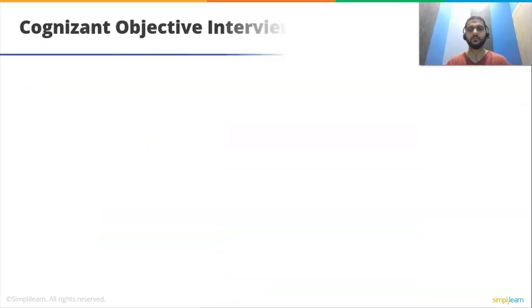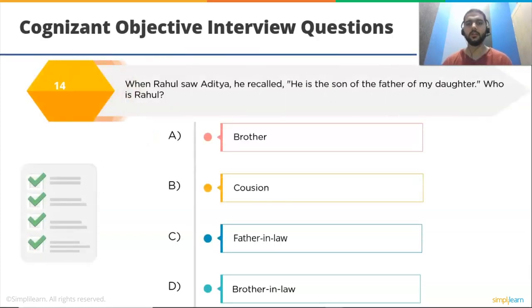Next question: when Rahul saw Aditya, he recalled, 'he is the son of the father of my daughter.' Who is Aditya to Rahul? Options: A) brother, B) cousin, C) father-in-law, D) brother-in-law. The correct option is D: brother-in-law.